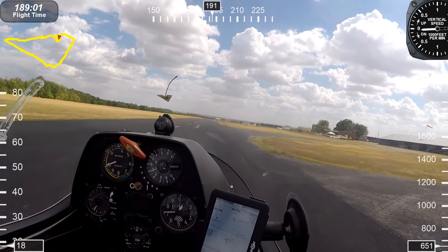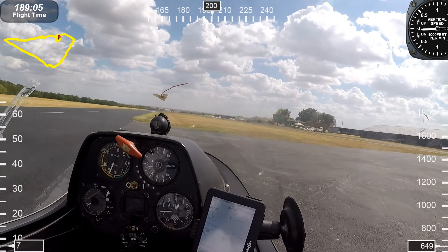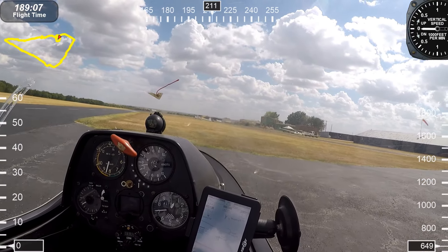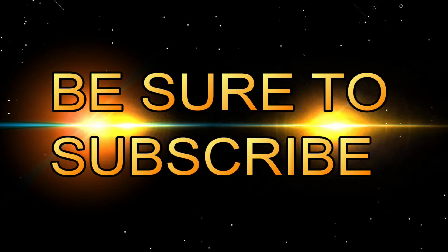Well, friends, I hope you enjoyed this video. Be sure and look up all my other videos about all things that fly, from high-performance gliders, radio control, ultralight, and a lot more. Be sure and subscribe, and we'll see you in the air next time. Bye-bye.